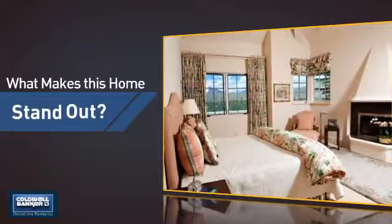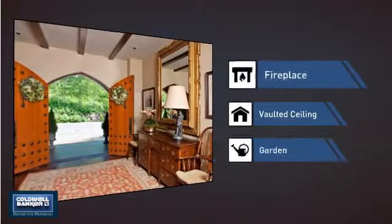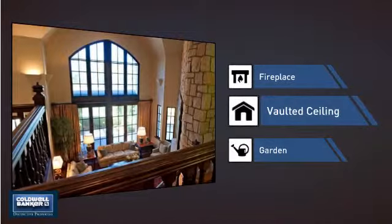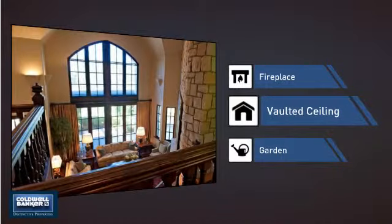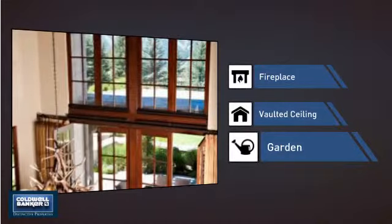But let's talk about what really makes this home stand out: a fireplace for keeping you warm and cozy on cold winter nights, a vaulted ceiling for an elegant look that gives you a feeling of greater space, and a garden — a great way to beautify and add some nature to your yard.